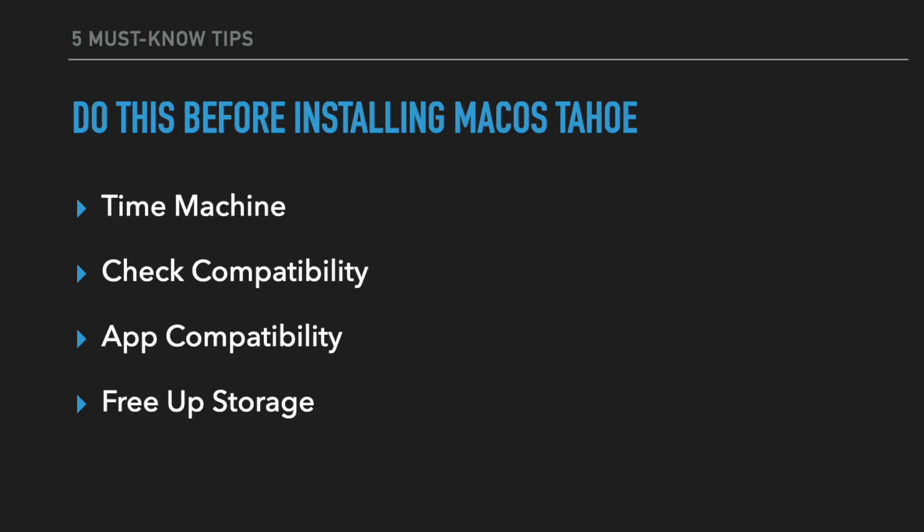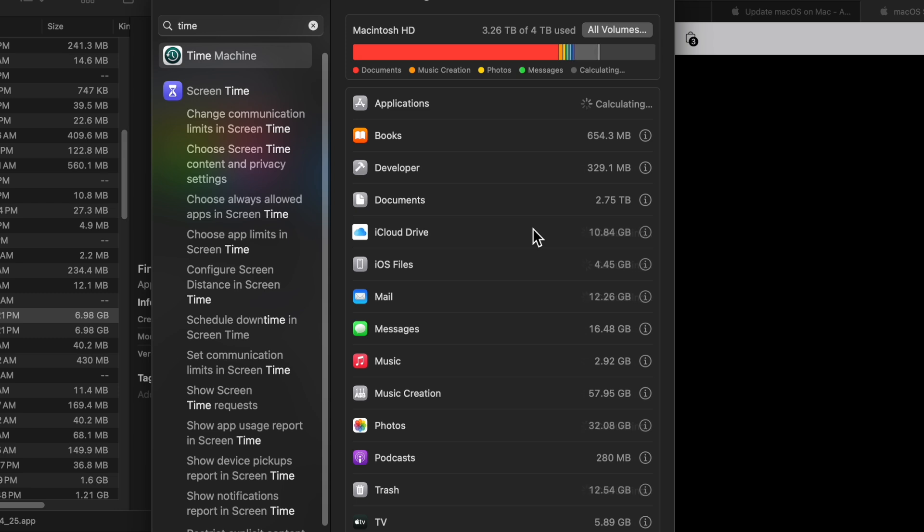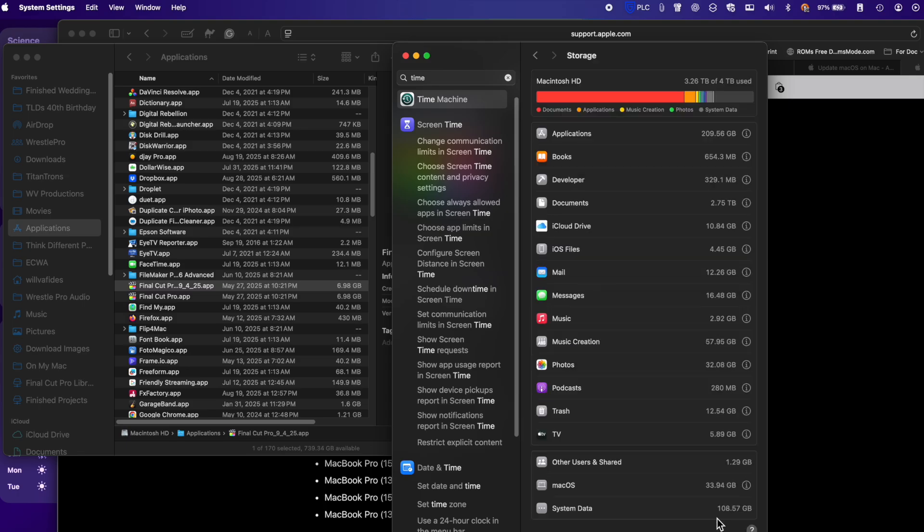Freeing up storage is extremely important because you need room in order to install the new macOS. For me, having a four terabyte drive, this is less important, but for those with 128 gig or 256 gig drives, you need to make sure you have storage room. Go to your storage settings by going to Apple Menu > About This Mac > More Info > Storage Settings. We actually did a full video on how to clean up your Mac. You're probably going to need at least 10 to 20 gigs of free room.